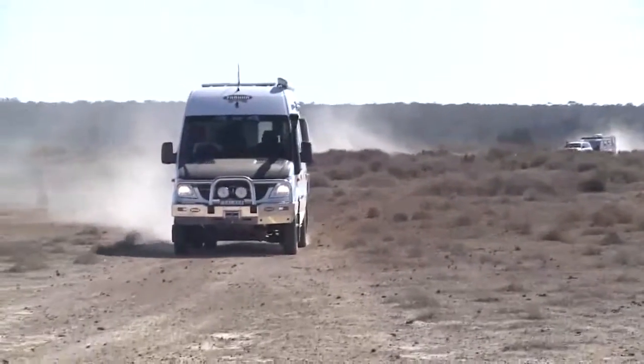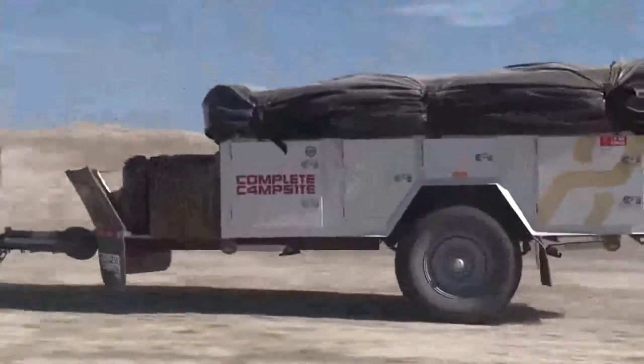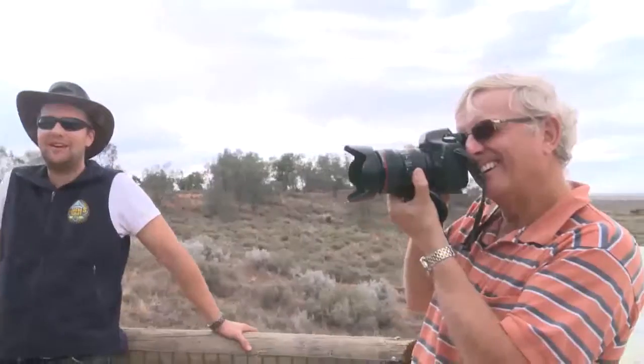It's our intention to explore all this exciting area has to offer, in the best off-road vehicles we could get our hands on. On the border of the National Park, I met up with two mates who decided to take the journey with me: Emma Ryan, the editor of Camper Trailer Australia, and of course regular Caravan World contributor, Malcolm Street.